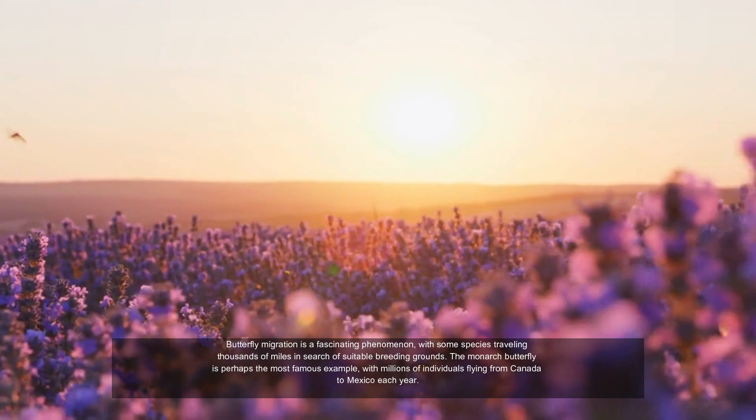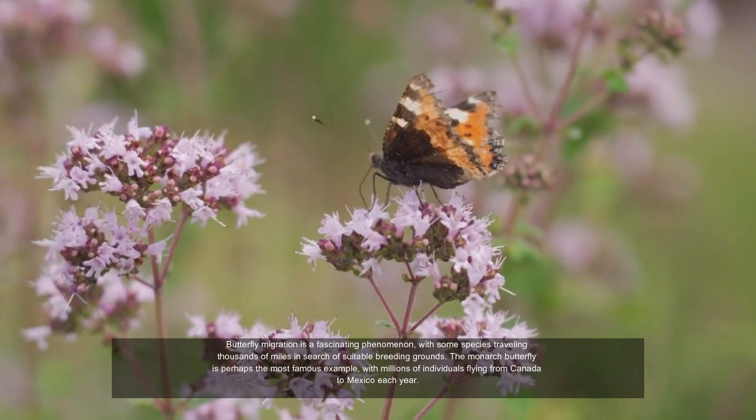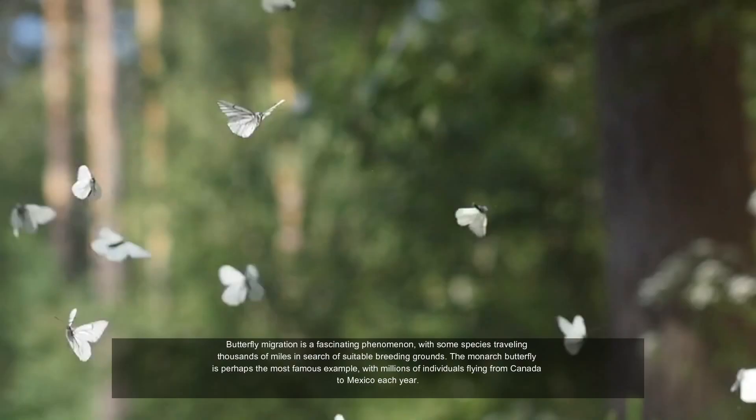Butterfly migration is a fascinating phenomenon, with some species traveling thousands of miles in search of suitable breeding grounds. The monarch butterfly is perhaps the most famous example, with millions of individuals flying from Canada to Mexico each year.